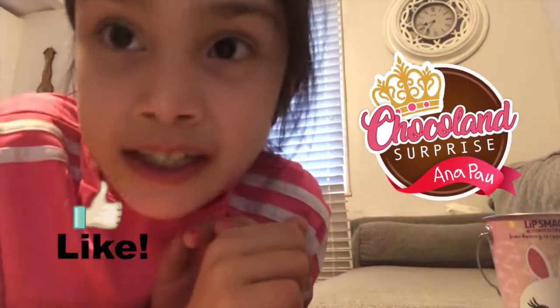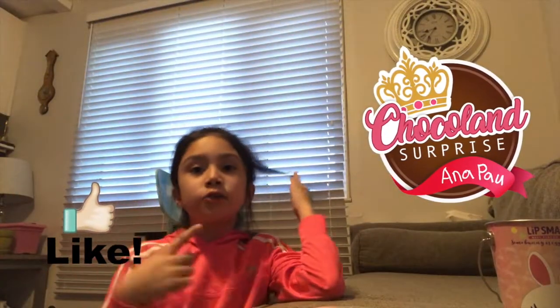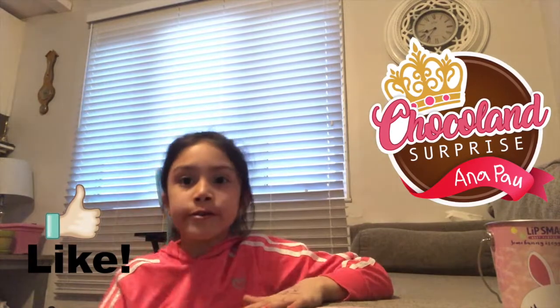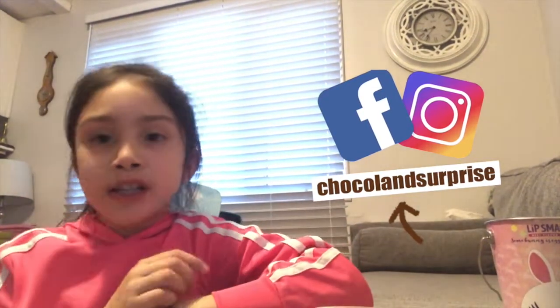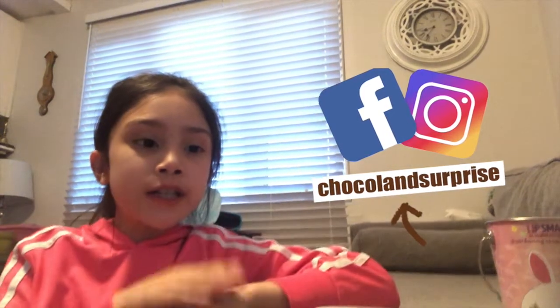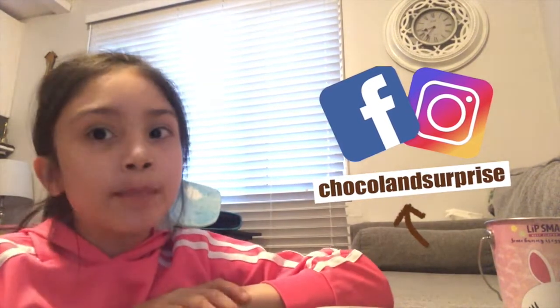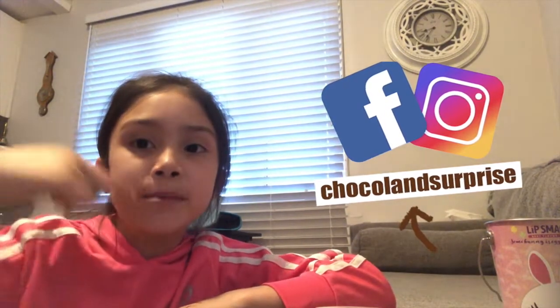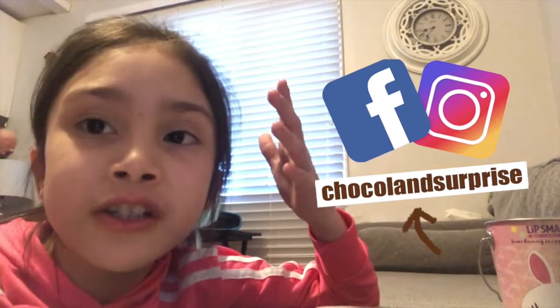I had a lot of fun, chocolate fans! Keep on watching and subscribe to my channel, and also go check out my Instagram page — type up 'Chocolate Surprise' and go follow me on Instagram too!